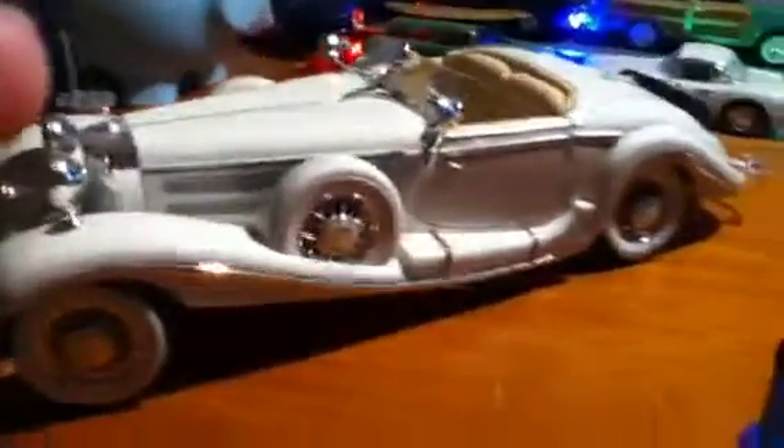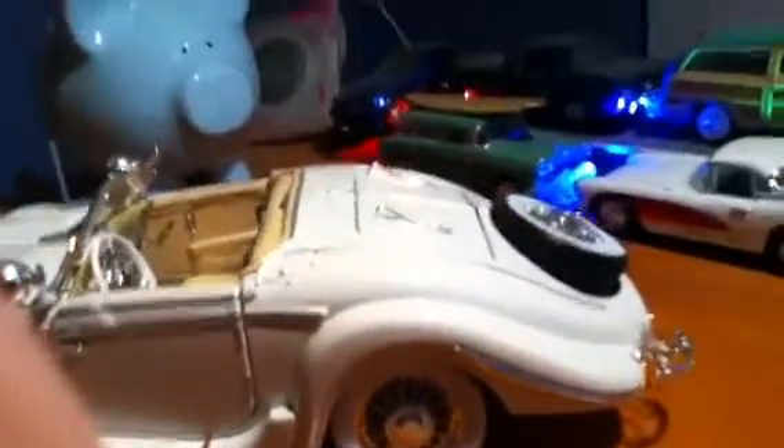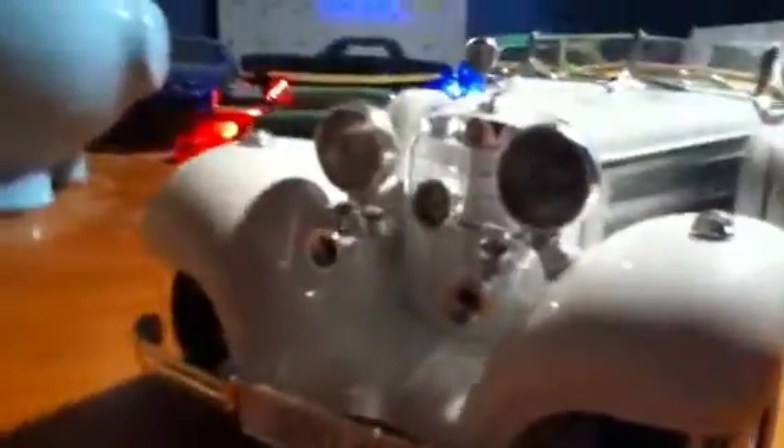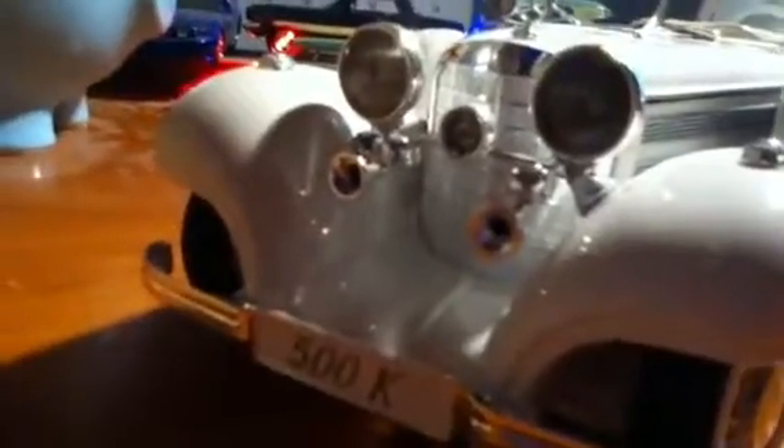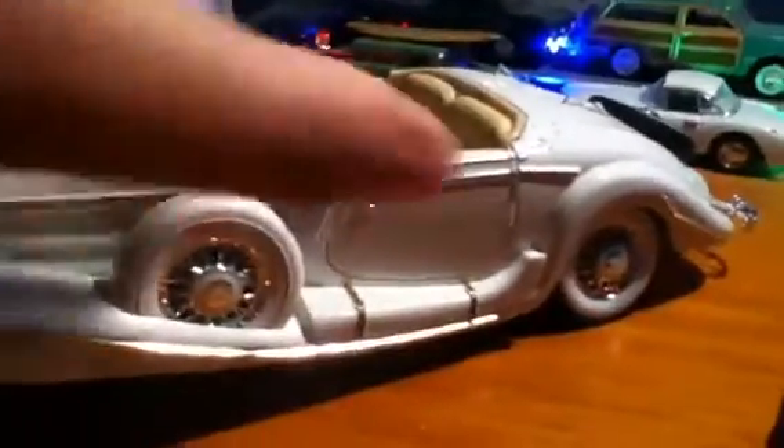This Mercedes-Benz is beautiful — I really, really, really like it. This is one of my first cars I ever got from the 1930s, so just take a look at it. It's got a beautiful, elegant front. It's got a whole lot of lights, but they don't turn on because, well, it's a model.